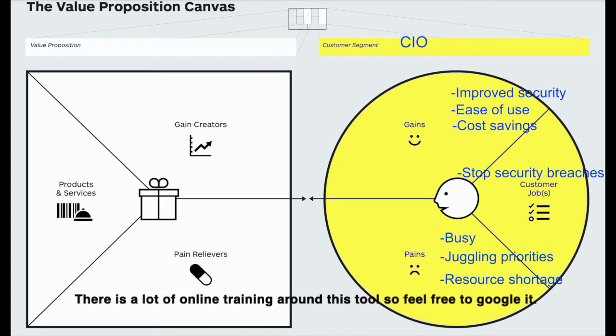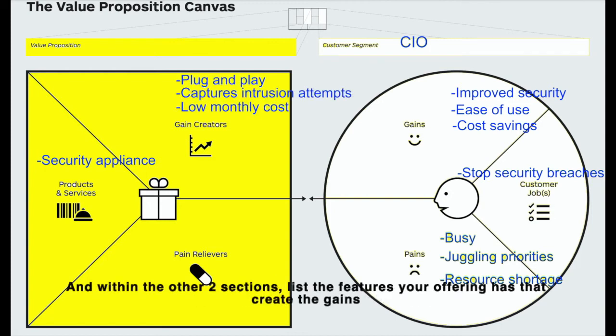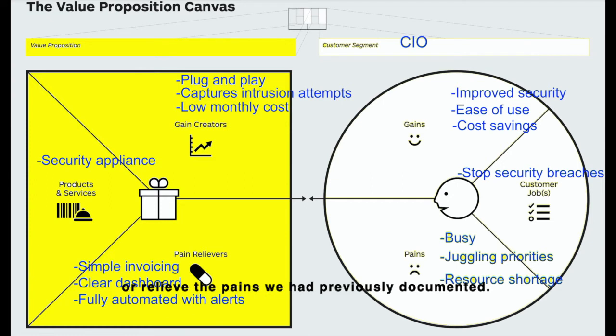There's a lot of online training around this tool, so feel free to Google it. On the left, you want to map out how your product or service will help this customer segment get their jobs done. And within the other two sections, list the features your offering has that create the gains or relieve the pains we had previously documented.